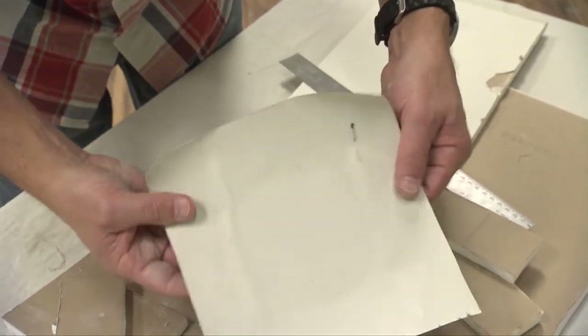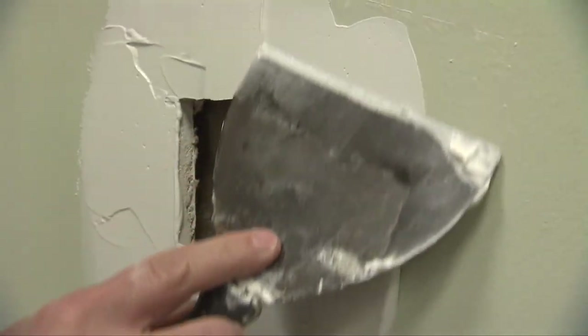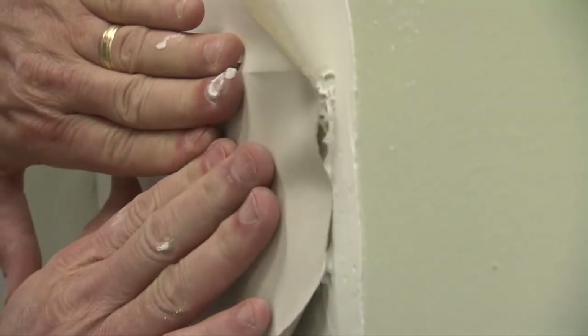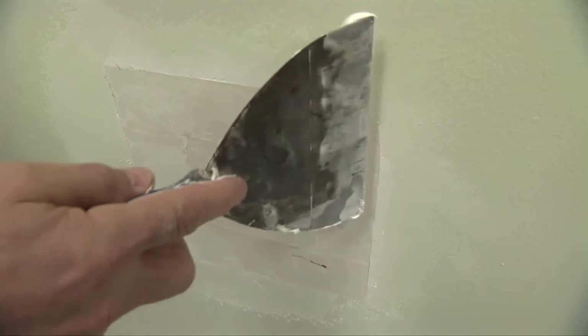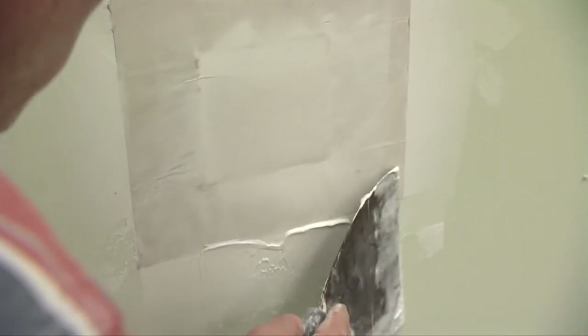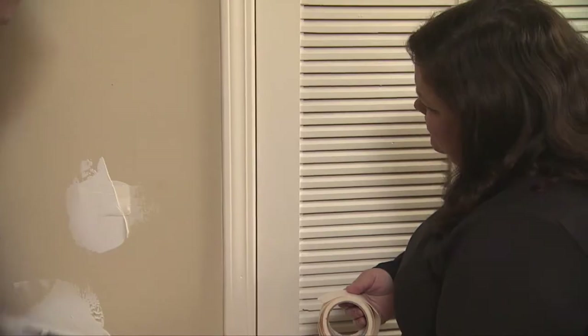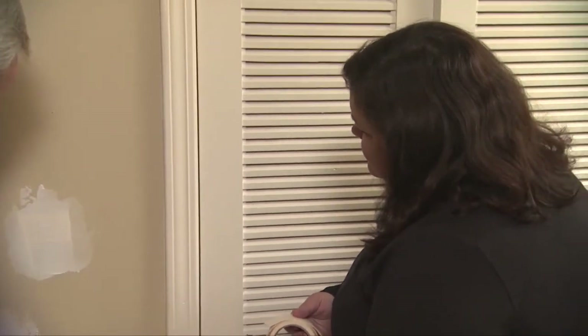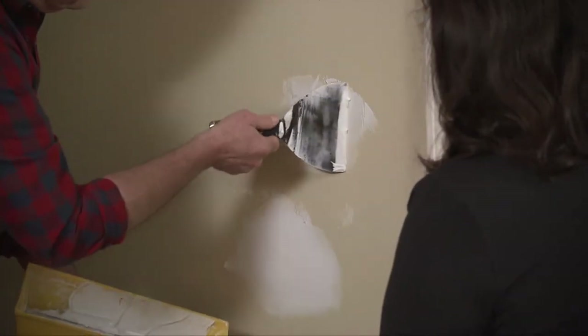You now have an eight-inch square of drywall with a four-inch square drawn in the center. Extend each side of the smaller square with a ruler and score along with the knife. When all four lines are scored, snap them one at a time but don't cut the paper facing — simply peel away the backing and gypsum to leave the face paper, giving you a four-inch drywall square with an attached two-inch paper border. Apply joint compound around the hole, press the repair piece into position, and use a drywall knife to press the border in, squeezing out all the excess.